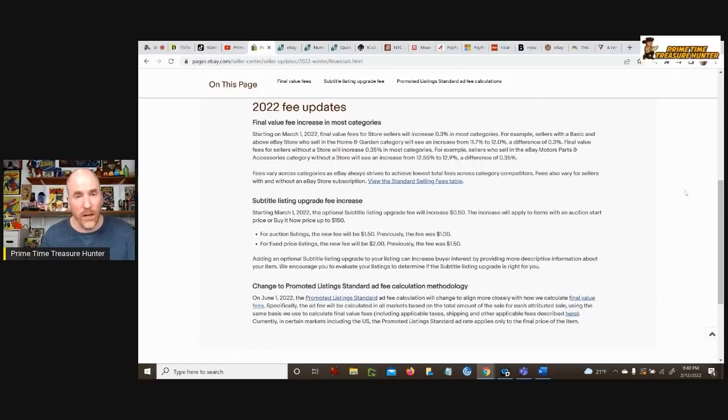For example, if you're selling something in the home and garden category, you're going to see an increase from 11.7% to 12% in that final value fee. If you are not a store seller, you're going to see an increase of 0.35% in most categories. If you happen to use subtitles in your listings — which I rarely ever use — you're going to see a 50-cent increase. Something that hasn't gotten a lot of attention is that they are increasing the promoted listing standard fee — now they're going to include taxes on the sale and any other applicable fees in that promoted listing charge.